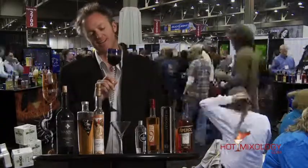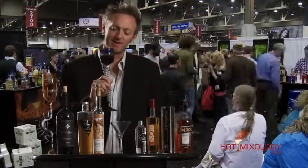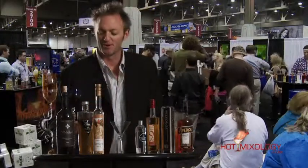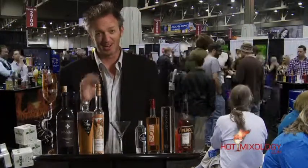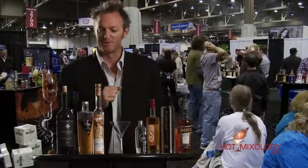Now if you're wondering about the glassware here, this is hand-blown by Bradley Chadez. He's out of Colorado. He hand-blows these glasses — they're amazing. Check out hotmixology.com for the information. He can design your own for your wedding, for your special day, whatever you want.